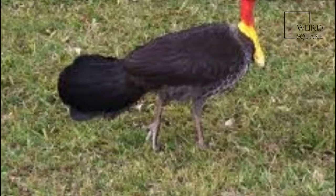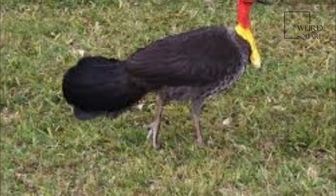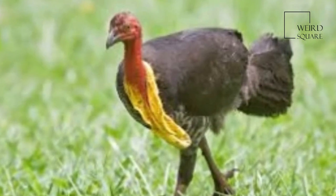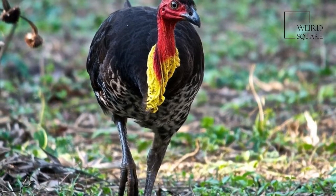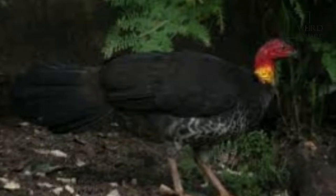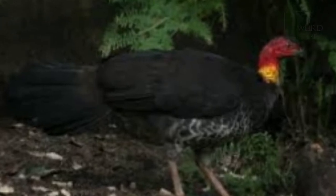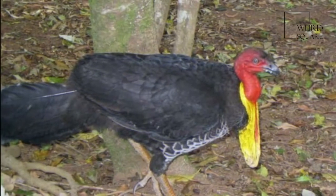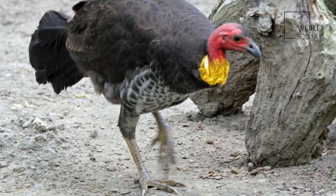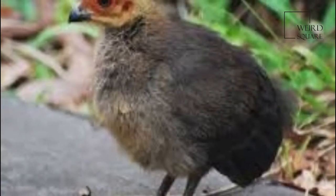Often goannas exhibit wounds on their tails from having been pecked by brush turkeys, who ferociously chase them away from their nests. In situations where they come into contact with humans, such as picnic areas in national parks and suburban gardens, brush turkeys exhibit little fear and will often boldly attempt to steal food from tables and raid compost bins. They will nest in suburban gardens, and in search of material for their nests will remove enormous amounts of mulch from nearby.